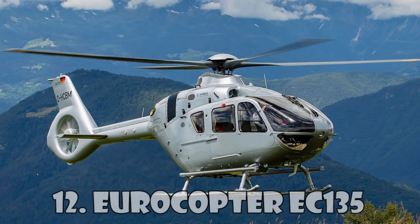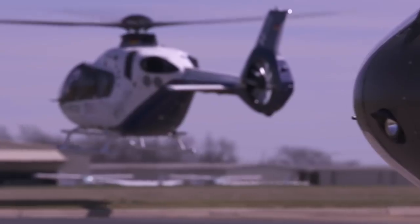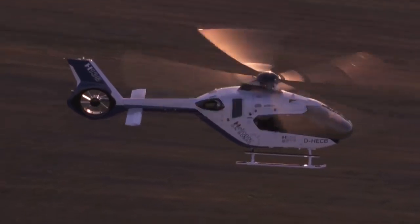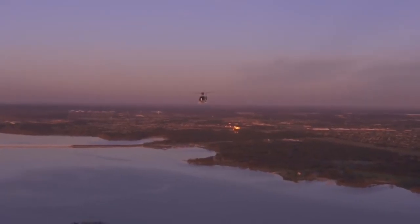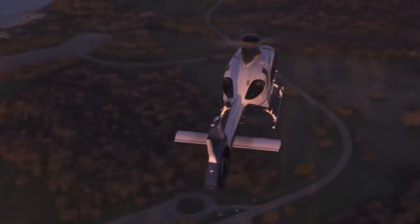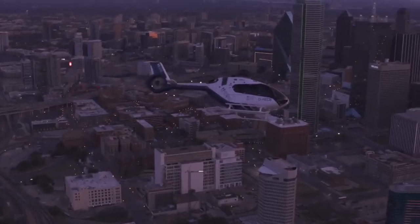Eurocopter EC-135 is one of the most beautiful helicopters built by the legendary Airbus company. This civilian light helicopter can reach a maximum speed of 259 km/h, and its flight range is 620 km.